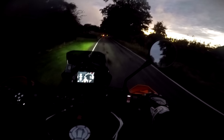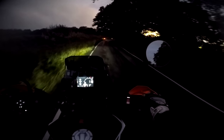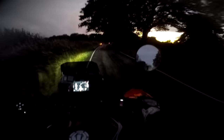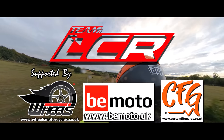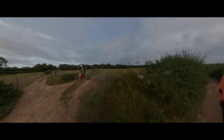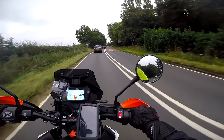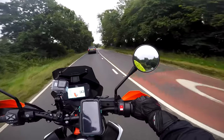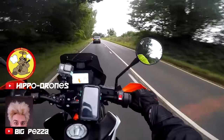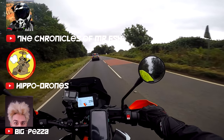Welcome to my off-roading video on the 790 Adventure R. I've had a slight problem. I'm meeting up with the guys to do a bit of greenlining, heading up to Box Hill to meet Hipper Drones, Big Pezza, and Mr Fish — some off-roaders, some guys who've got into off-road quite recently.